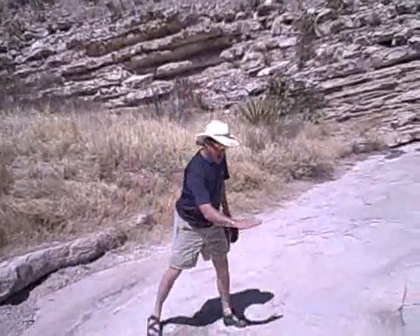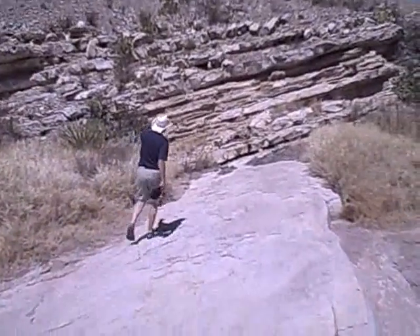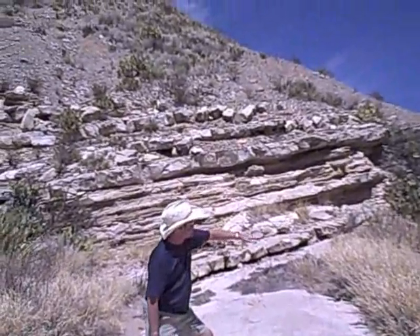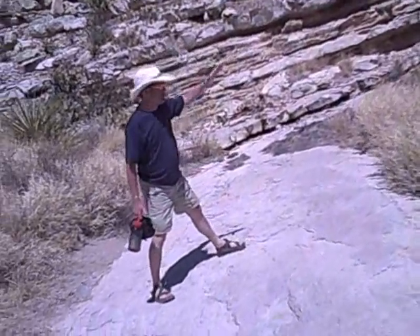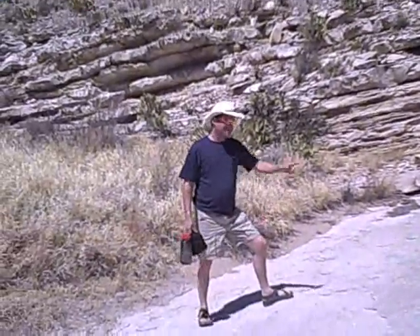This layer of rock right here that I'm walking on has been thrust up like this because of internal pressures in the earth. You can see that right over here this layer of rock is part of these strata layers, and you can see how they were shoved up by the heat and energy from the mantle. As we walk further into the Timaha, it's going to get even crazier — let's go.